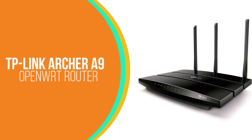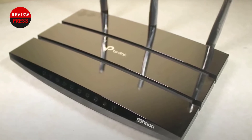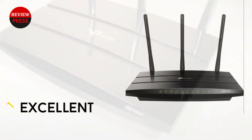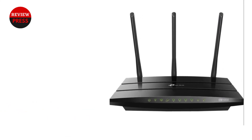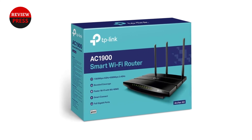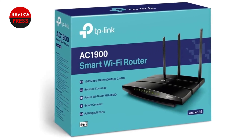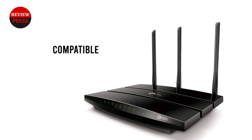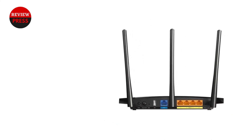Number one: TP-Link Archer A9 OpenWrt router. The TP-Link Archer A9 is an excellent choice for anyone looking to get into the world of OpenWrt software so you can have full control over your home network. This is a dual-band router packed with features and functionality. The dual-band setup gives you two channels — a 2.4 GHz channel and a 5 GHz channel — giving you more flexibility to get the most speed out of all your devices. You can connect devices that need more speed and reliability to the 5 GHz channel and those that don't to the 2.4 GHz channel.